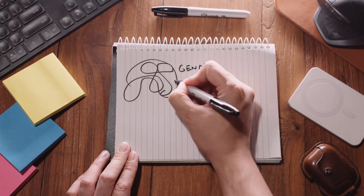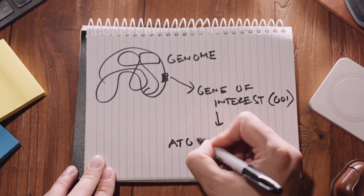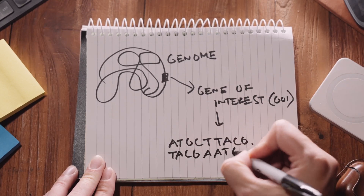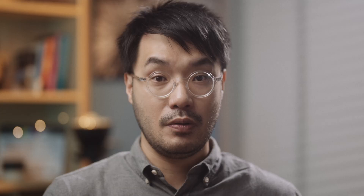The first step has to be identifying the sequence of the gene of interest. Thanks to the human genome project and many sequencing projects that have happened since, any gene that you can think of, you can pretty much find the DNA sequence of it pretty quickly. And the first step into fusing these pieces of DNA together is you have to be able to isolate the DNA sequence of your gene of interest, and the way that we do this is classic PCR.